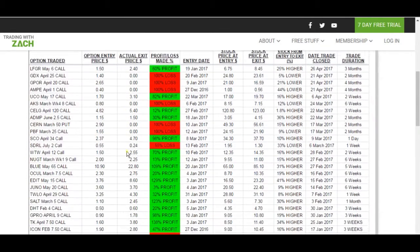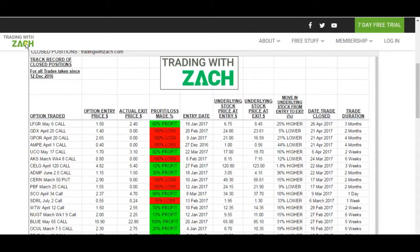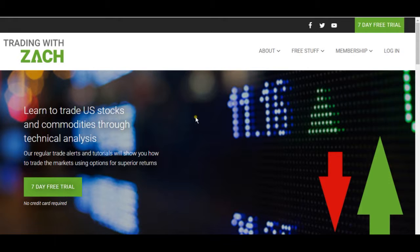We're quickly clawing that back with the most recent trades that we are entering. So come on to TradingWithZack.com, take the seven day free trial, get more trade alerts like the ones I've issued in this video, and I look forward to seeing you on my site. Thanks for joining me.